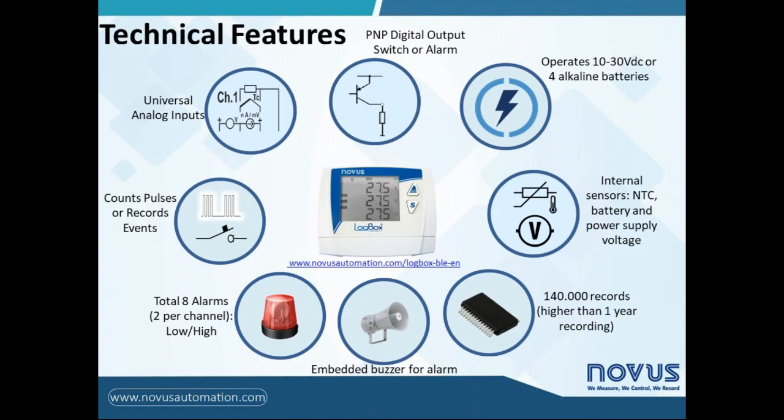LogBox BLE has three universal analog inputs, which means it accepts analog sensors with any kind of output signal, like thermocouples of any kind, PT100, and electronic signals like 0 to 50 millivolts, 0 to 5 volts, 0 to 10 volts, and current signals 0 to 20 milliamps and 4 to 20 milliamps. So it covers a wide range of analog inputs.